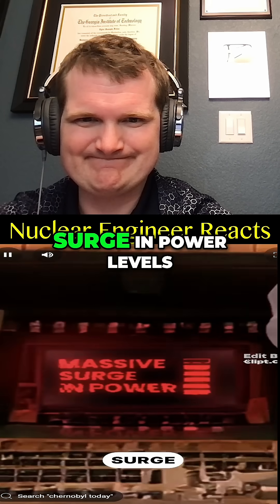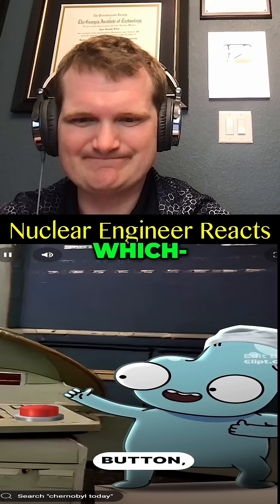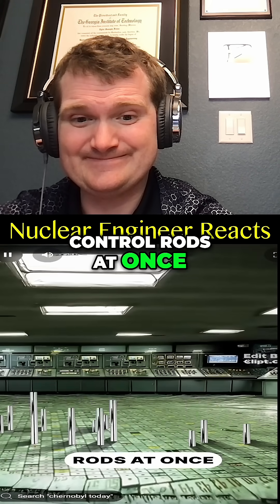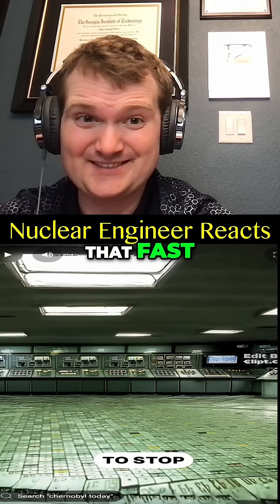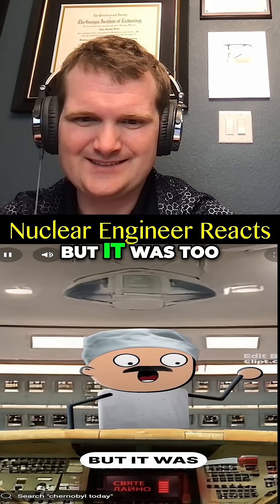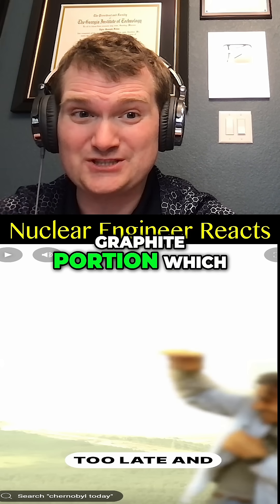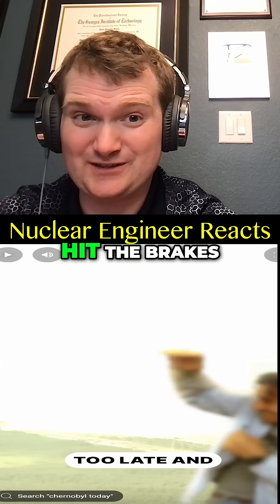Suddenly, there was a massive surge in power levels. One of the engineers slammed the emergency shutdown button — that's the real emergency shutdown — which inserts all of the control rods at once as quickly as possible. With Chernobyl, their design was bad so it was not that fast, though in other nuclear power plants it is that fast. These rods had a graphite portion, which was the equivalent of slamming on the accelerator when you should have hit the brakes.